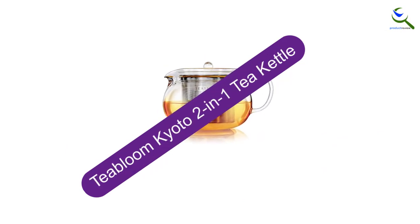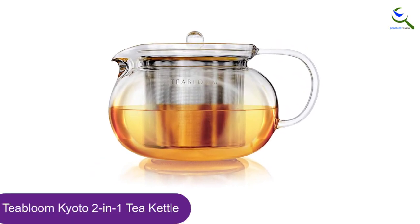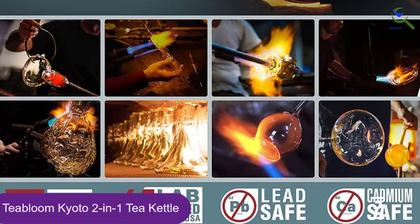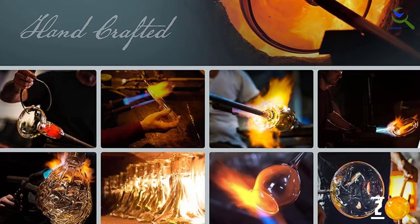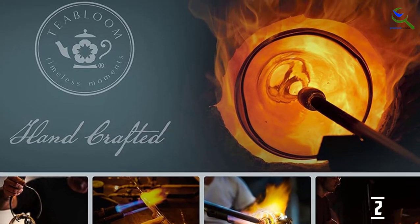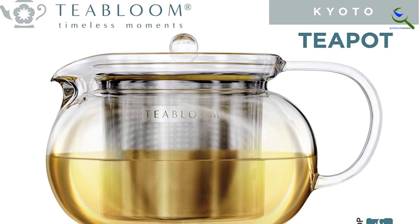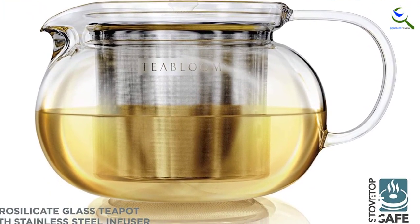At number 2, we have the Tea Bloom Kyoto 2-in-1 Tea Kettle. The Tea Bloom Kyoto 2-in-1 Tea Kettle and Steeper has an elegant borosilicate glass body to suit everyone's needs. It enables you to heat water and steep tea with just one vessel. Moreover, it has a large stainless steel infuser, giving the tea ample room to expand, unfurl, and steep to your desired taste. The Kyoto teapot hits the mark on all counts, inspired by traditional Japanese teapots made in porcelain or clay. Our version reinterprets the classic shape and combines it with the superior health benefits of modern materials. Merging the best of old and new, this is a teapot you'll enjoy using every day.